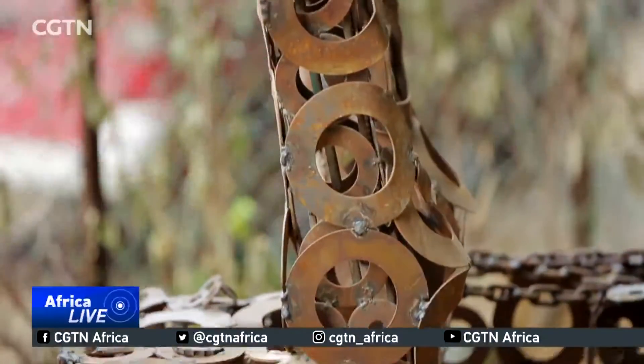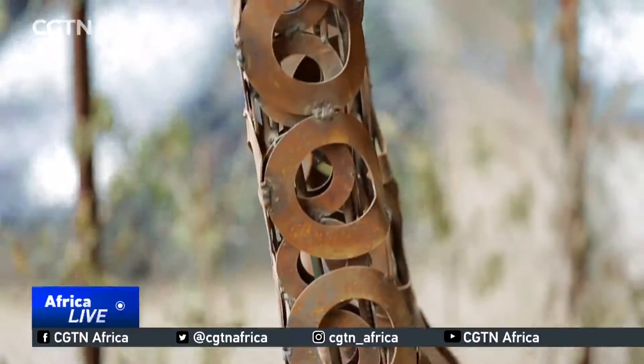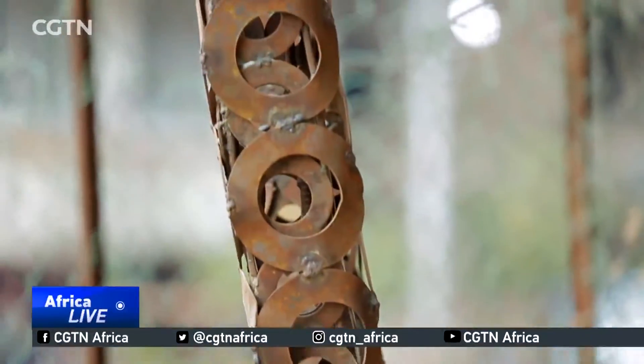The 6-meter-long statue consumed some 3,000 pieces of rounded parts, all hunted from junk collectors.